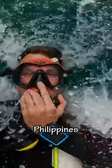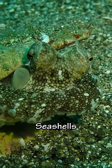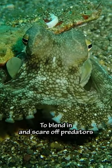Today we're going diving in the Philippines. The first thing we saw was this coconut octopus, known for using seashells and coconuts as shelter. He can change colors to blend in and scare off predators.